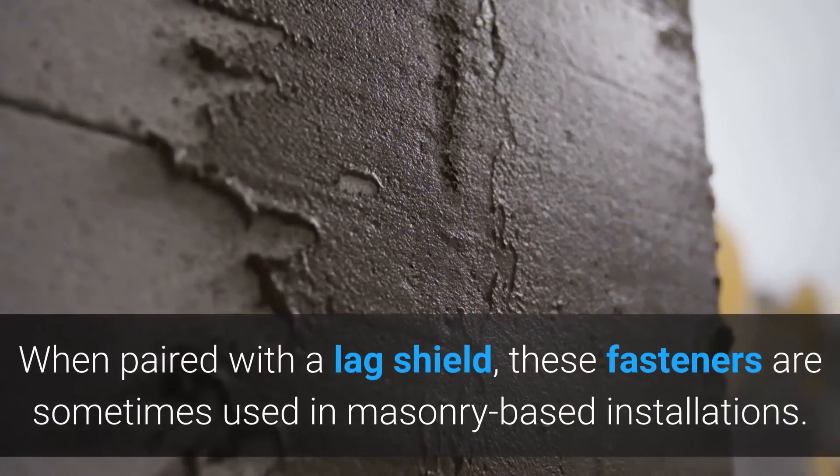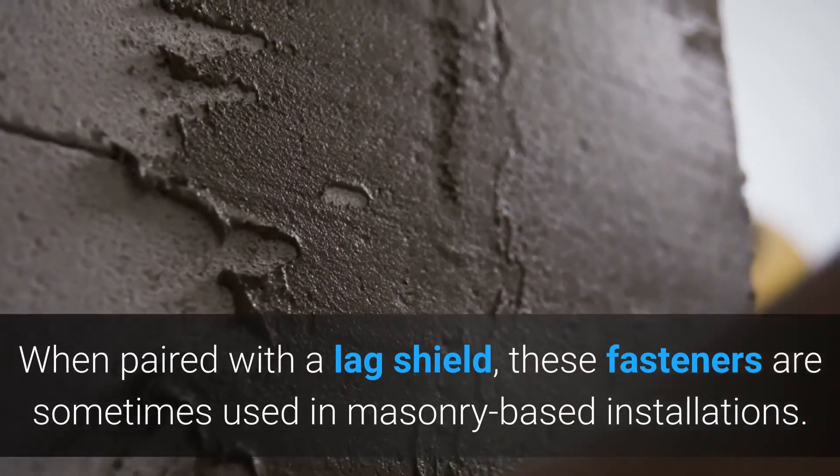When paired with the lag shield, these fasteners are sometimes used in masonry-based installations.